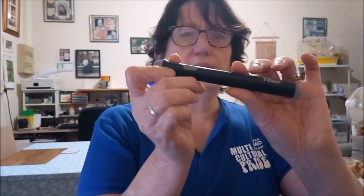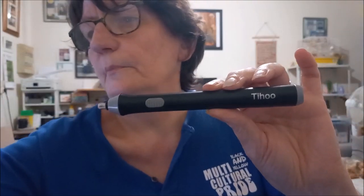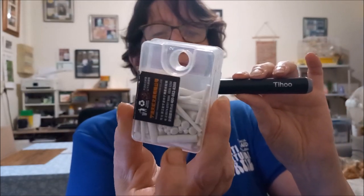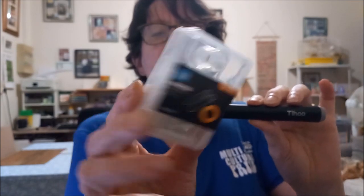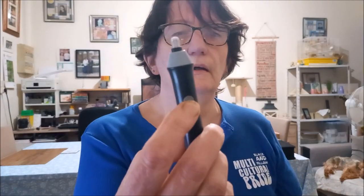La gomme électrique — c'est exactement la même que la mienne. Dans le paquet, vous avez les recharges de gomme, et une boîte supplémentaire avec des gommes de plusieurs tailles. C'est une gomme électrique qui fonctionne avec deux piles — on appuie sur le bouton et ça gomme. Ça coûte 15 euros 99.